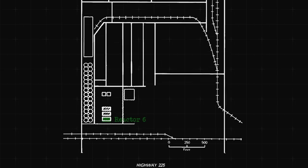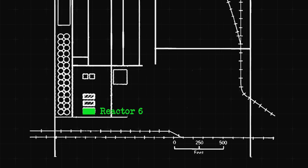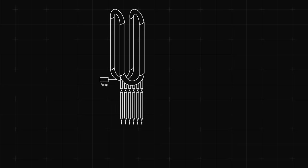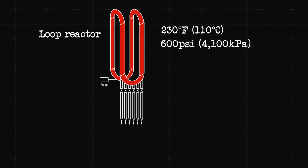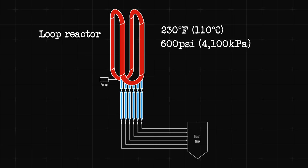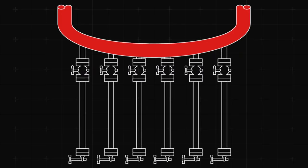On the day of the disaster, a group of workers was assigned to do maintenance on Reactor 6. The reactor produced high-density polyethylene, or HDPE, a material used to make plastic bottles and containers. The 150-foot-tall structure was called a loop reactor. Inside, a mix of chemicals — ethylene, isobutane, hydrogen, and hexane — was heated to 230 degrees Fahrenheit. These materials react with each other at a pressure of 600 psi and create HDPE particles. The particles settled down into six settling legs, which moved the HDPE to a tank for further processing. During the process, particles would gradually clog the settling legs, which had to be cleared manually, without stopping the process inside the reactor.